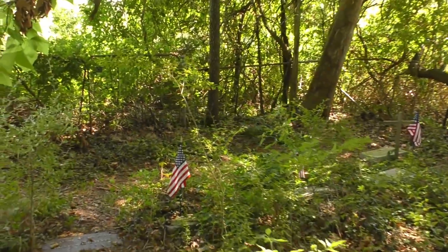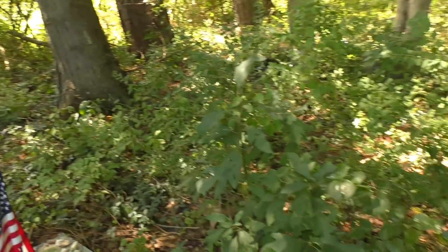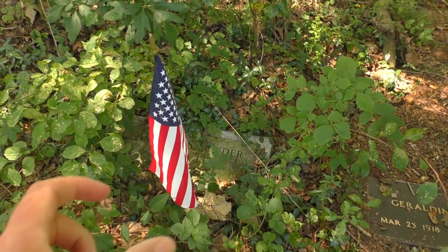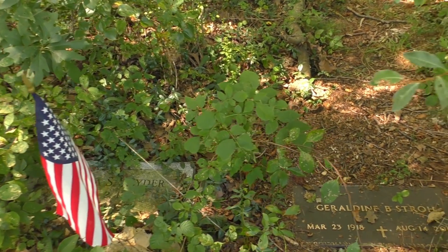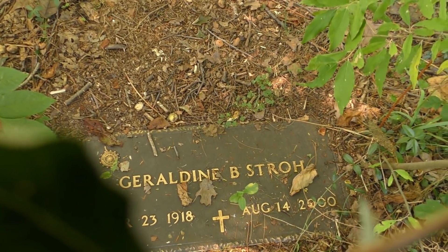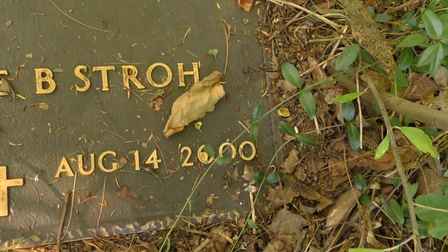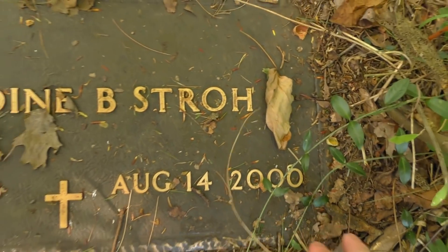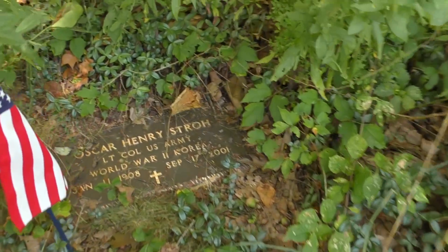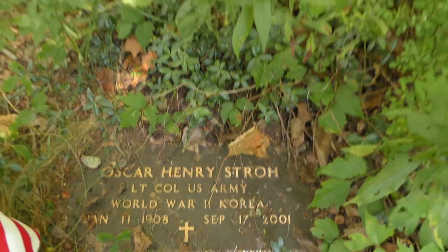I believe we have some veterans back here. Yeah, they have flags — a lot of times the veterans have those little metal plaques telling you which war they were in. Here's Geraldine, 1918 to 2000, so someone buried here recently — well, about 20 years ago. And Henry — Lieutenant Colonel, US Army, World War II and Korea, 2001. So interesting.